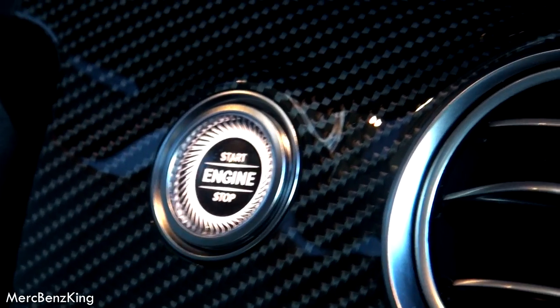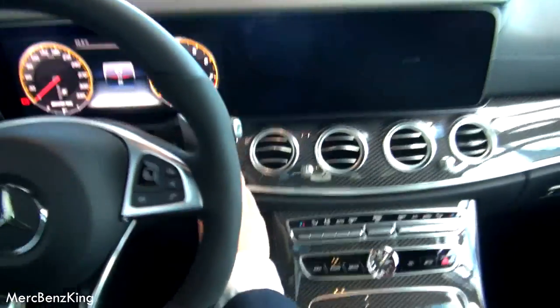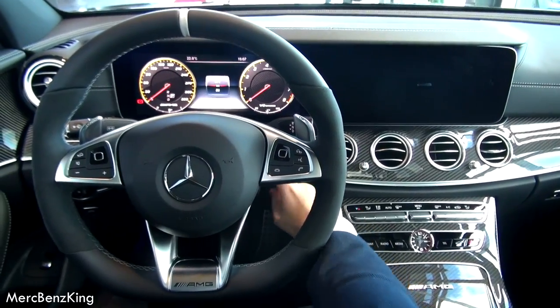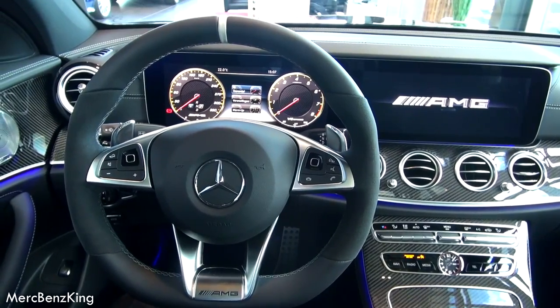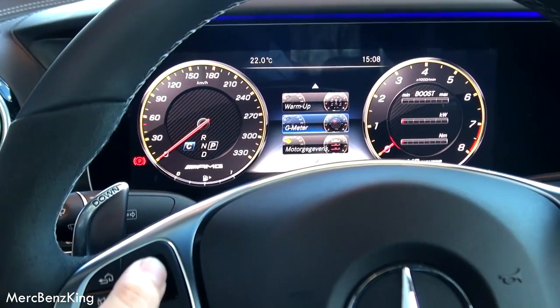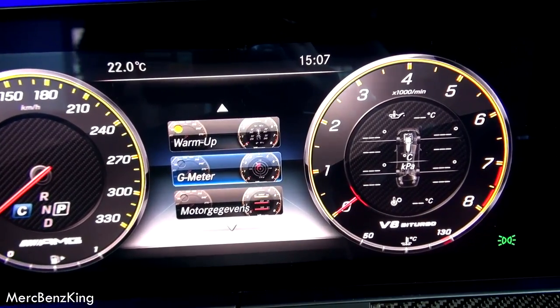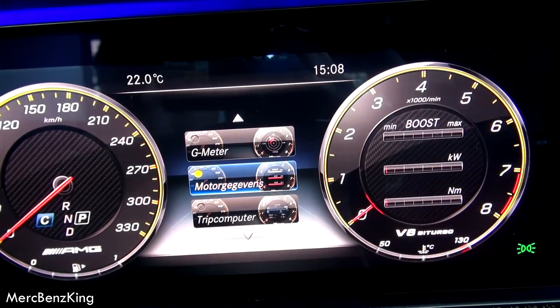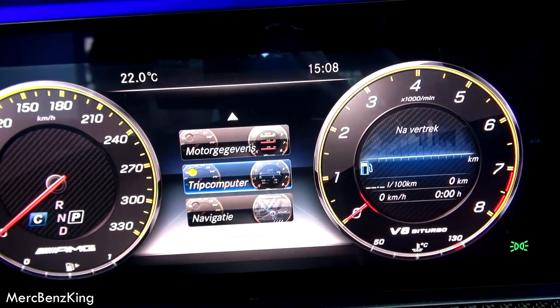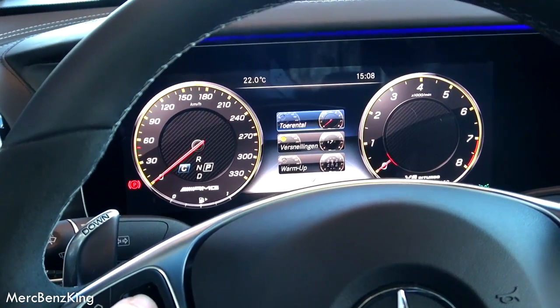AMG pedals. You can see that the button here is illuminating. Let's push the button again and I will show you the infotainment system and the screen in front of me. On the right side you can select warm-up, G-force, engine information, trip meter, navigation, and of course the gears.